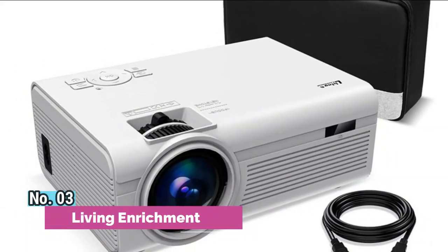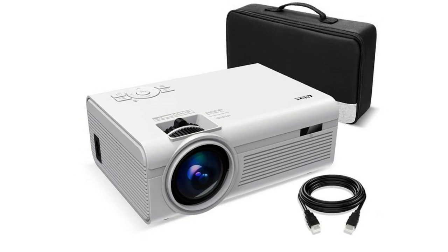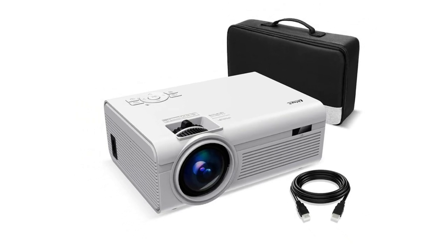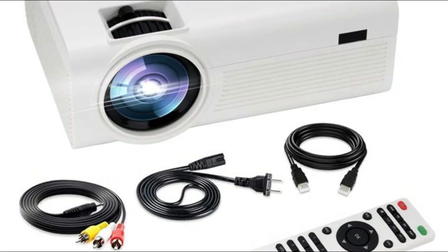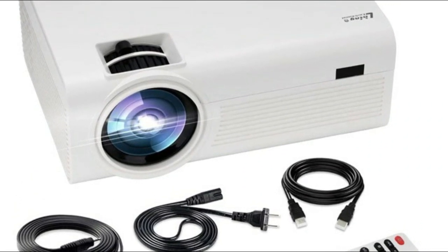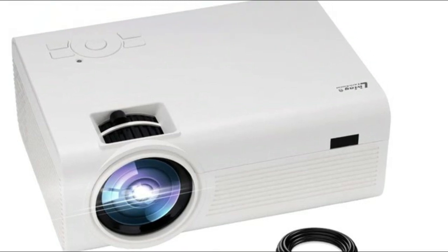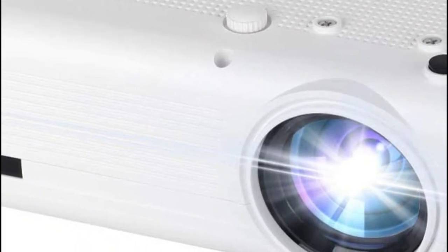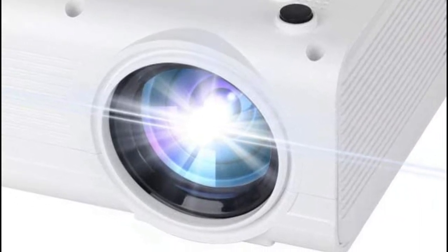Number 3, Living Enrichment. The mini projector has a 32 to 150 inches projection display size with a 1 to 3 meter projection distance, for watching big screen movies outdoors and enjoying the journey. Supported for HDMI in, USB 2.0, TF card, 3.5 millimeter earphone, AV in, and DC-in. Equipped with HDMI connection for connecting devices such as cable boxes, gaming consoles, Blu-ray players, etc.